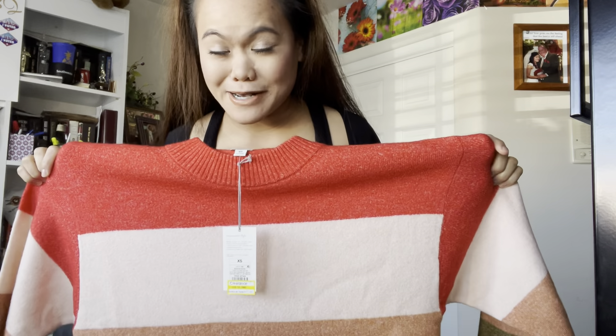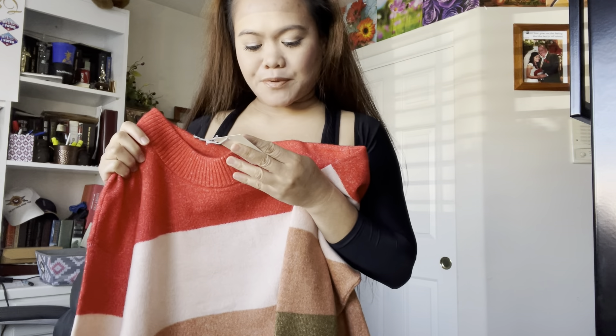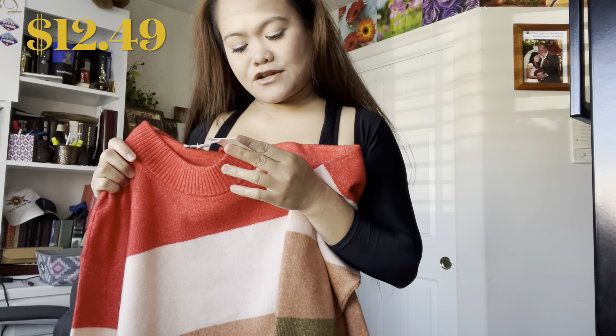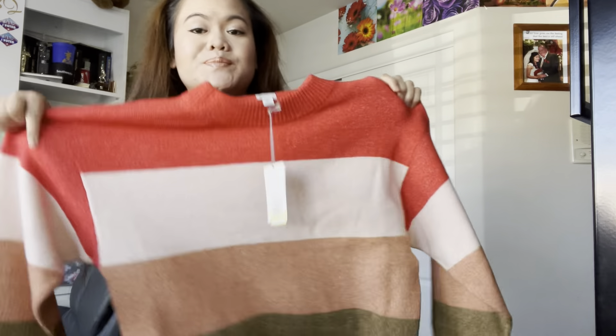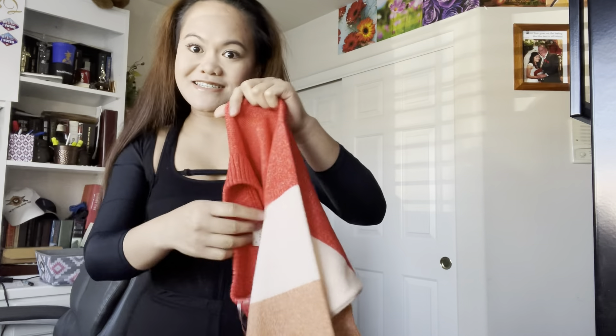That's the back side and the front side. This is my third item. I got this — original price was $24.99 and I got it for $12.49, so 50% off from the original price. This is good for the cold season or winter time.